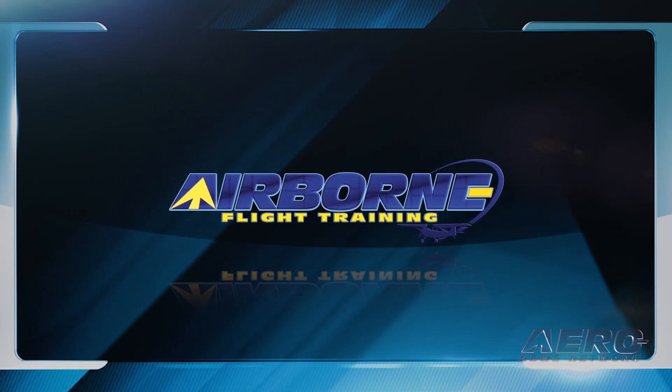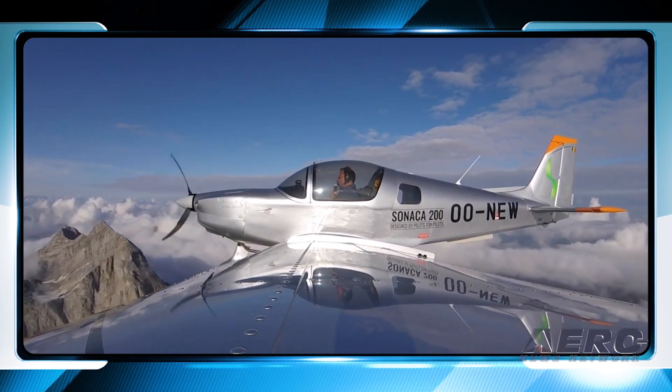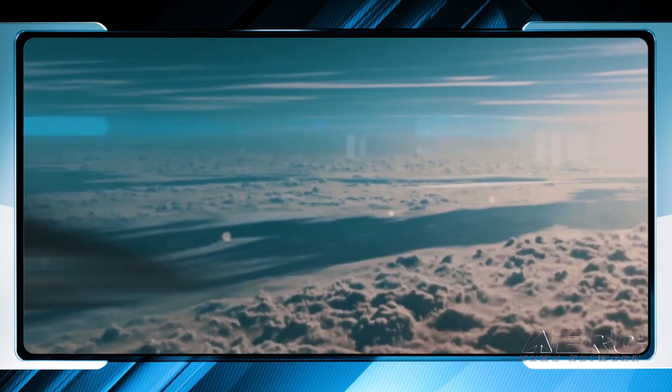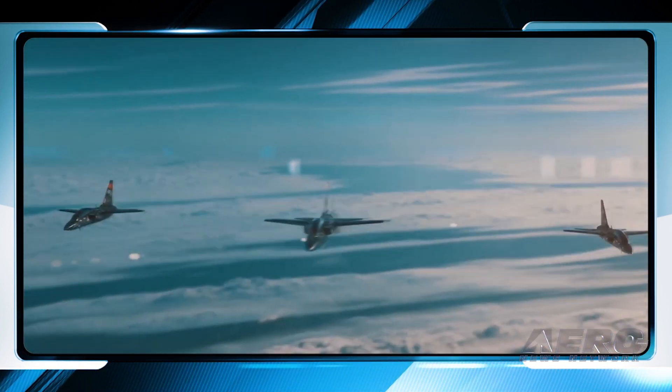Coming up on this week's episode: Flight School Promotion received its first Sunaka 200 Trainer Pro. Also, Microsoft Flight Sim adds Volocopter VoloCity, and International Test Pilot School nets Turkish training contract.